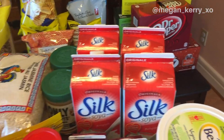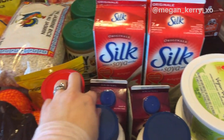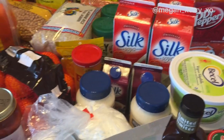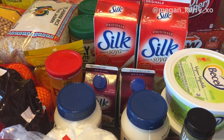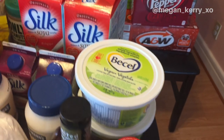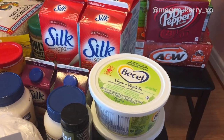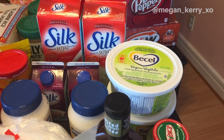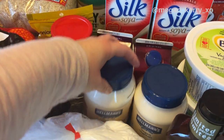Moving on to the dairy section — as you guys know we really enjoy Silk soy milk, so I stocked up on four of those; they were on sale this week. I also really like their coffee creamer — it's delicious in coffee and tea and I use it a lot for baking and cooking too, like thinning out frosting. I picked up two things of vegan butter this week because I'm gonna be making Valentine's Day shortbread cookies — I'll link that recipe down below when it goes live.